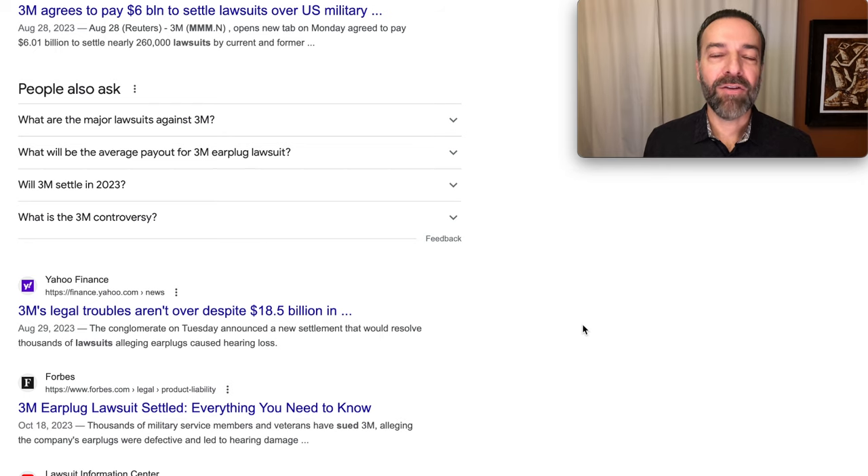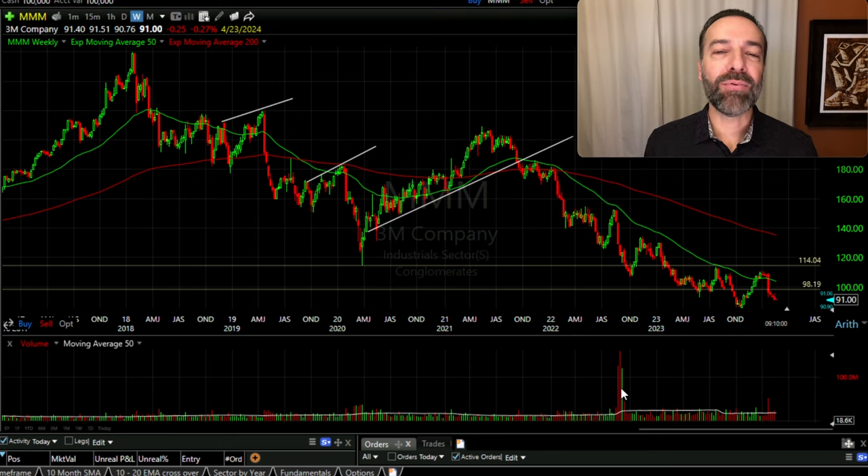3M is getting attacked from a lot of different angles from a lot of different lawsuits, so its future is uncertain. But based on its normal 18 price-to-earnings ratio, it's trading at about a 45% discount. Understand there's a lot of risk right now when it comes to 3M, so this video is not a suggestion to buy 3M or to trade bullish options in it. However, it is a very good stock to share with you all the trades we've done over the past five years to help you see how you can potentially avoid losing money on a position that's gone against you in a big way.